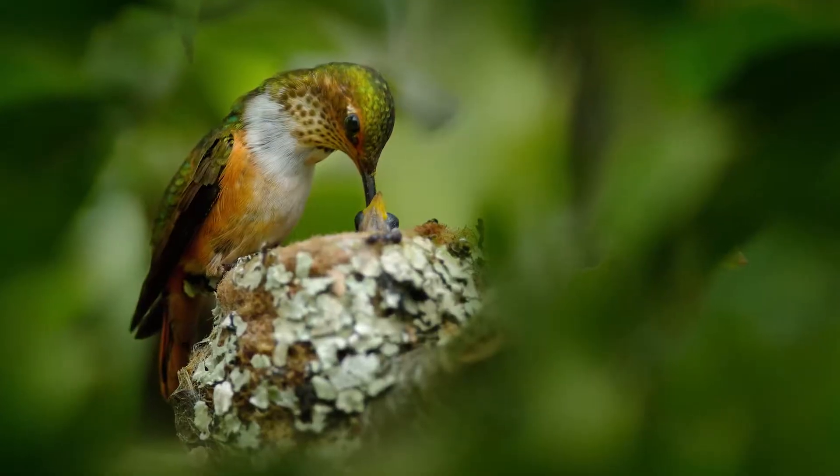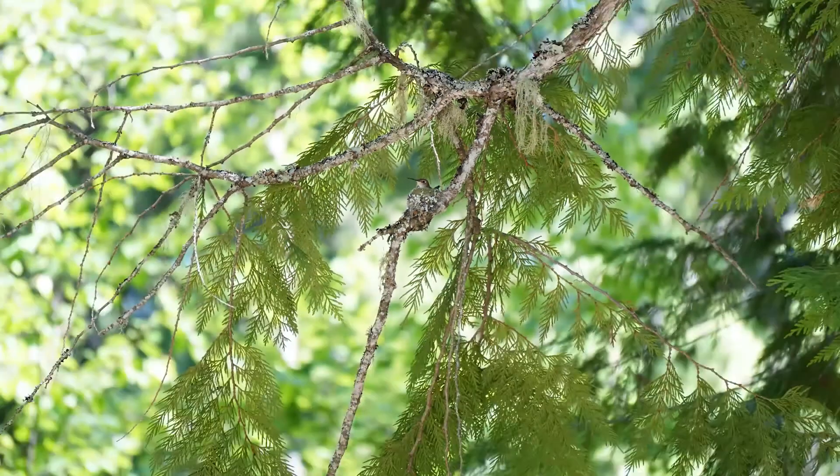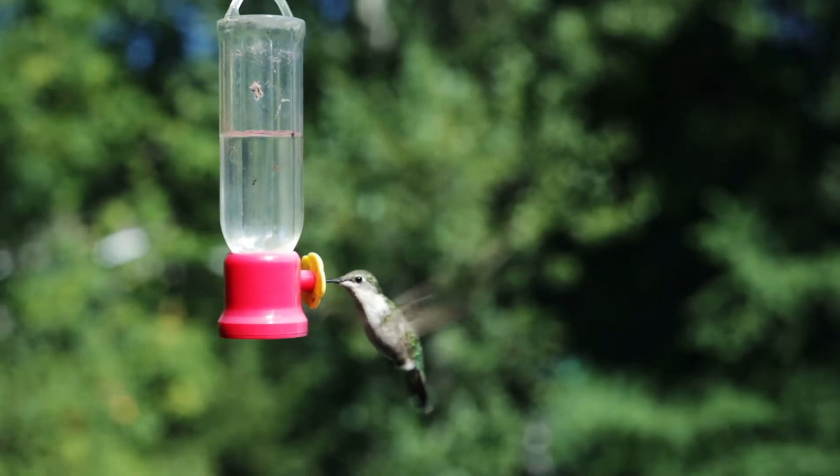The female camouflages the nest with bits of moss in such a way that you'd probably think it was just a knot on a limb, even if you were looking right at one. She holds it all together with spider webs, and within a month the young are out of the nest and doing the amazing job they were designed to do.